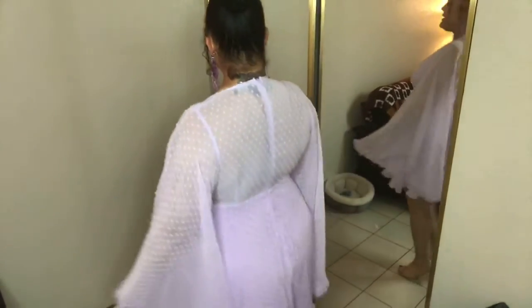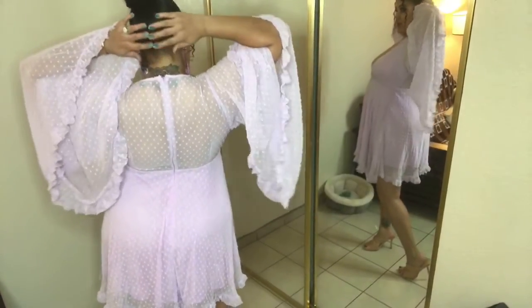Here is the back of the dress once again. Love it, you guys — love it.